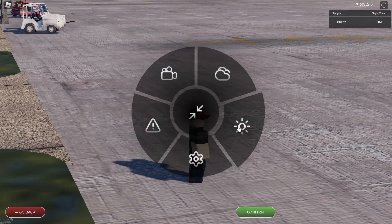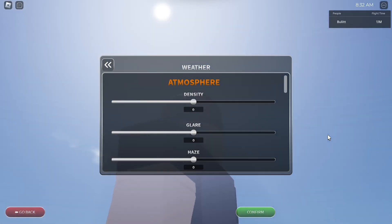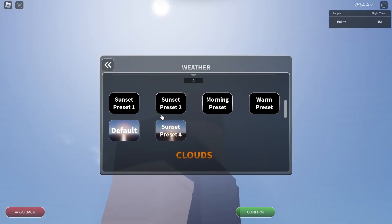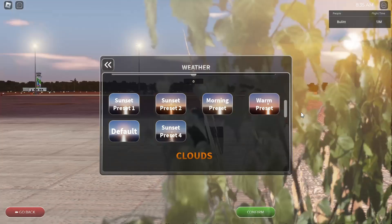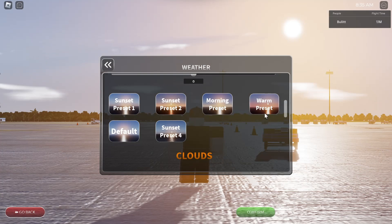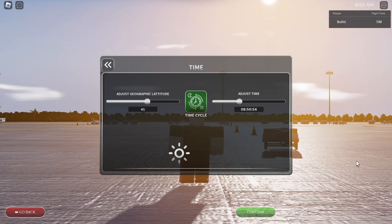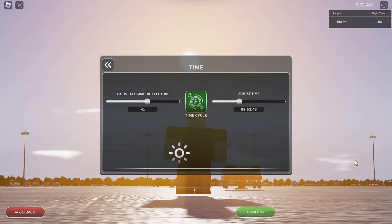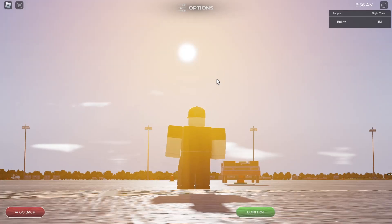In the weather menu, we now have new presets. There's sunset preset 1, sunset preset 2, a fog preset, morning presets, warm presets, default preset, and sunset preset 4. The default preset doesn't quite bring the sun back to default — to do that you click the time cycle and it brings the sun back to the original geographic latitude.